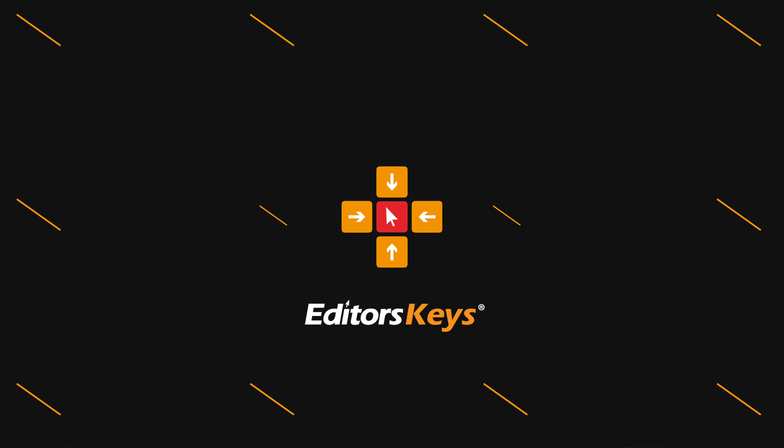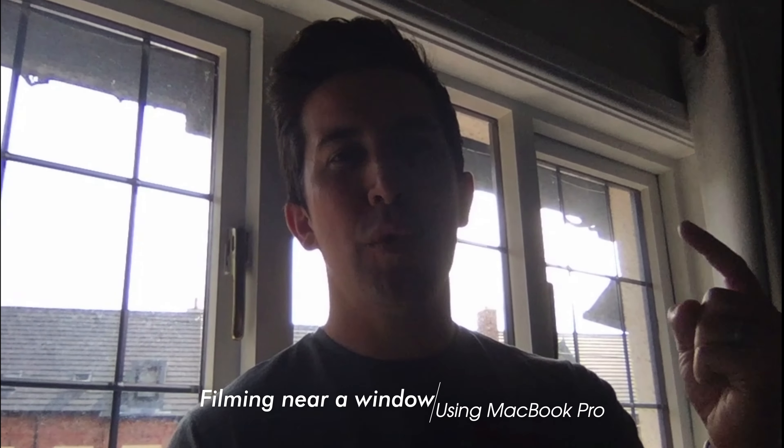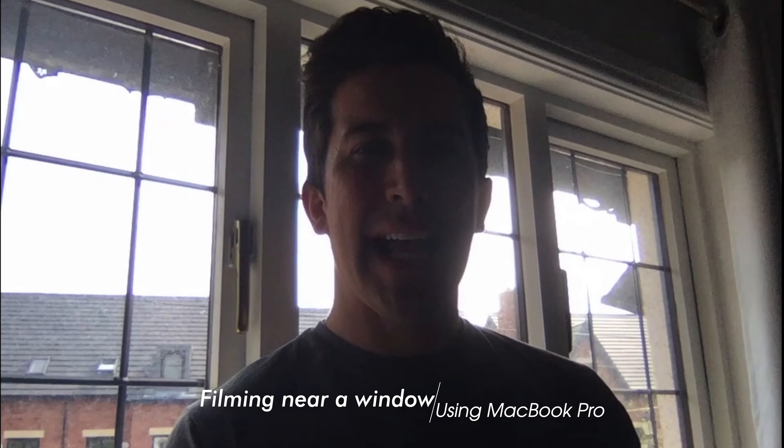I've grabbed my MacBook Pro to show you some of the common mistakes people make. A lot of people always go towards the window to try and get better video quality, but if you face away from the window you're actually going to overexpose the background — as you can see here — and underexpose your face, so no one can see you. I'm sure you've seen this in many video meetings.